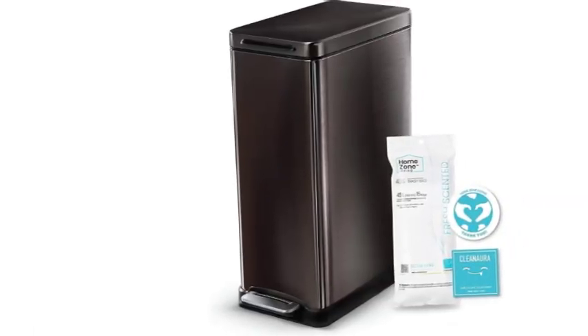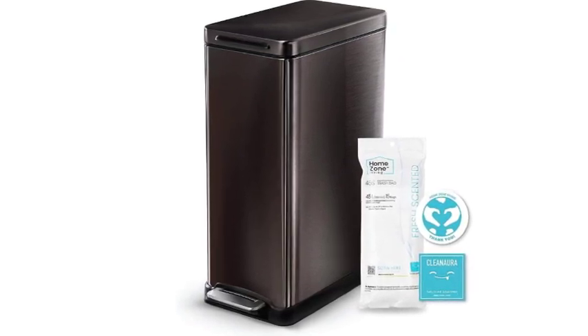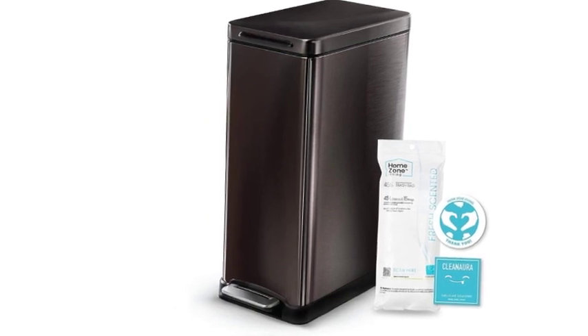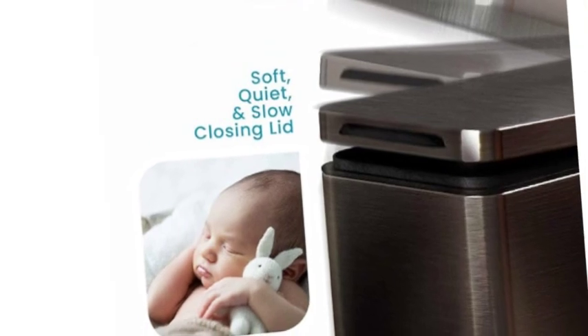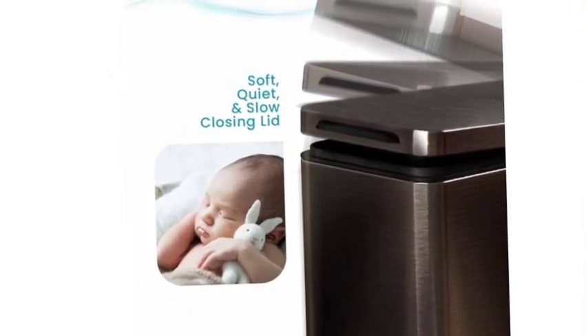Maximize your kitchen space — freely place your trash bin in narrow spots around the kitchen with the slim profile design. No more messy trash bags; make securing your bags in place easier simply by tucking the excess slack underneath the rubber band included on each bin. No more tying down bags, fall-throughs, or overflow.